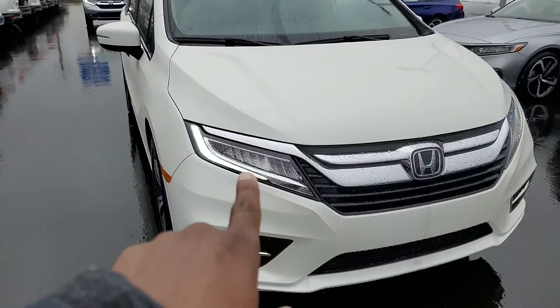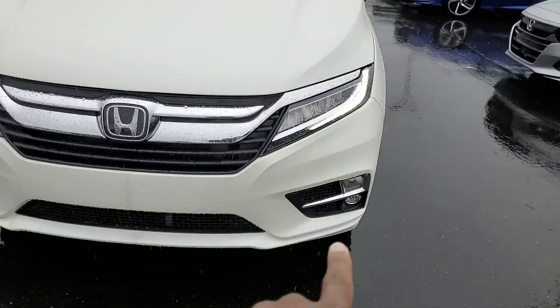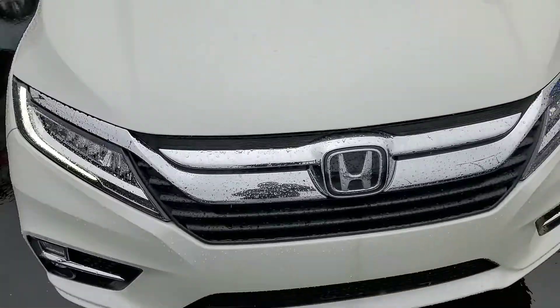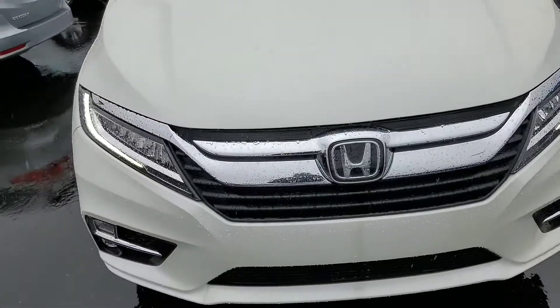As you'll notice, you do have LED headlights. You have LED daytime running lights. And of course, this vehicle comes standard with fog lights on it. You're also going to notice that this Honda emblem is enclosed — that's actually a radar built into your bumper.